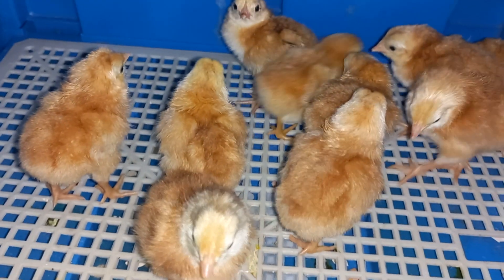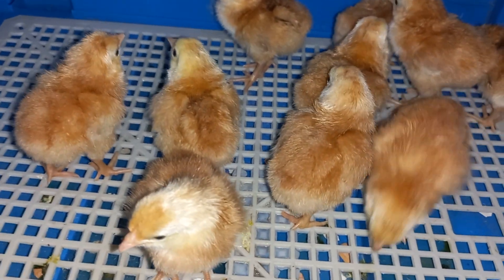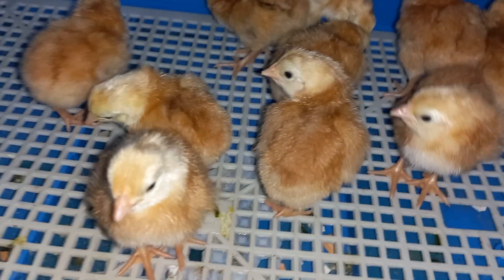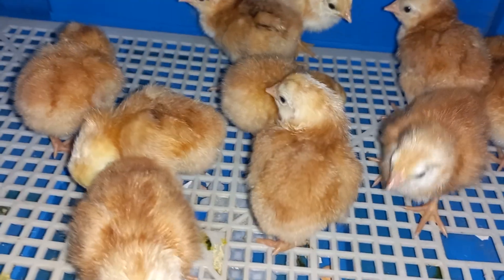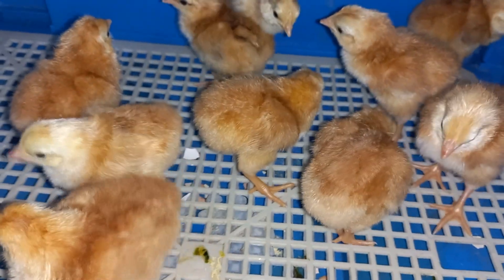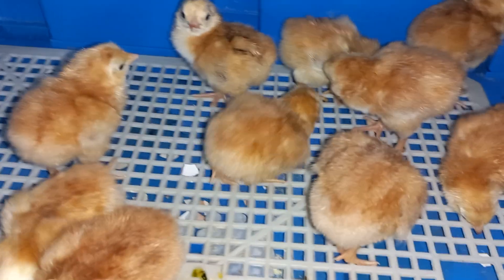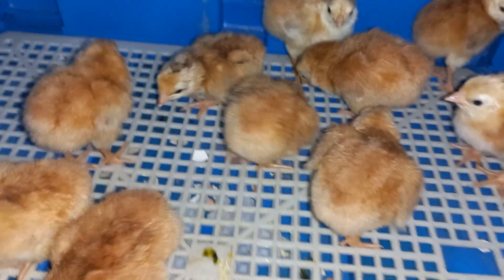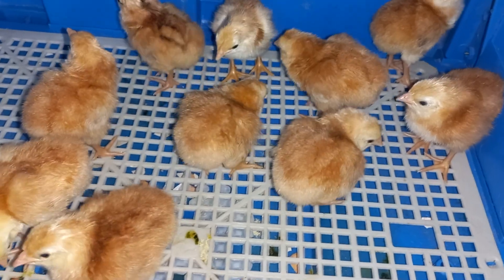So these are the baby chicks — the Gramapriya breed that we bought. Apparently all of them are the same color. They have been bred to be bigger than the normal desi hens but as resilient and immune to diseases as well. So we're gonna see how it goes.